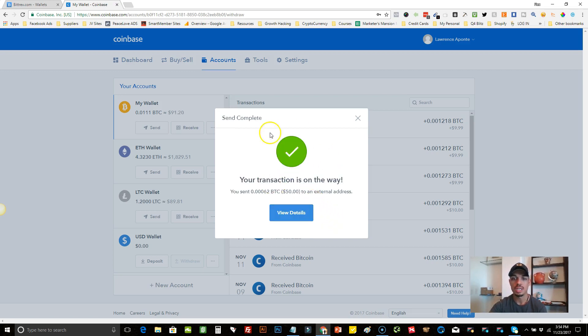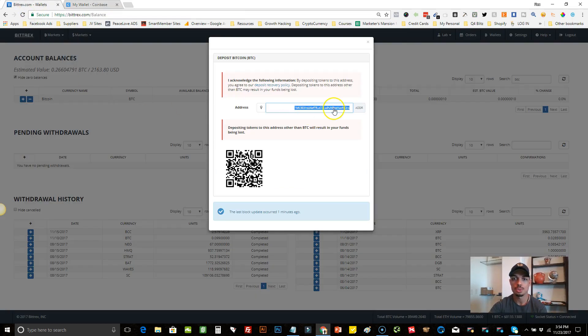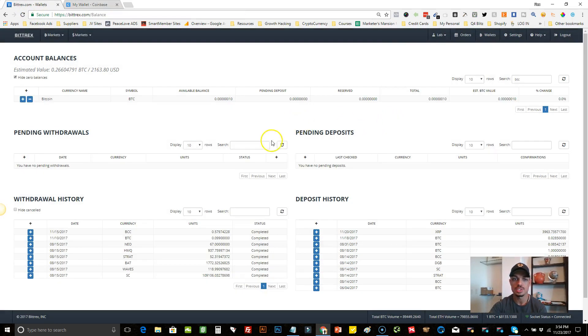It's going to ask you to confirm — hit Confirm. So now we've sent $50 from our Coinbase to our Bittrex. It's going to take some confirmations, it's not going to go right away, but we know that we have $50 coming to our Bittrex account. As the money is coming in, I'll give you guys some more rundowns of what else we can do.